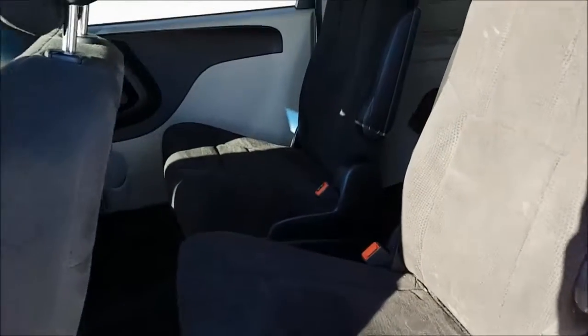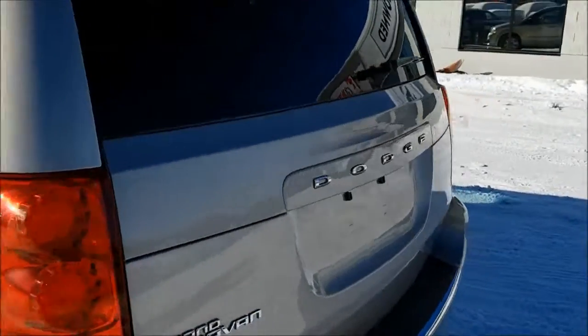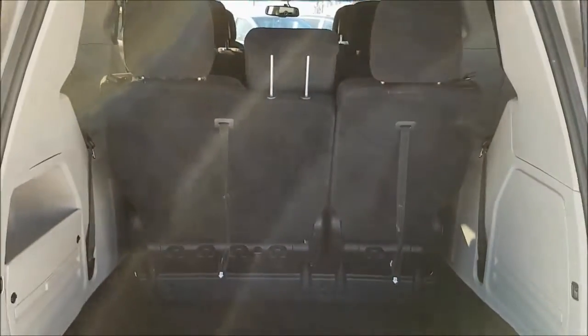Looking into your back seats, you can easily get all your kids and their friends back here no problem. Your trunk still has lots of room with the third row seating up. However, if you do need some extra cargo space, you can easily fold down your seats with the stow-and-go system.